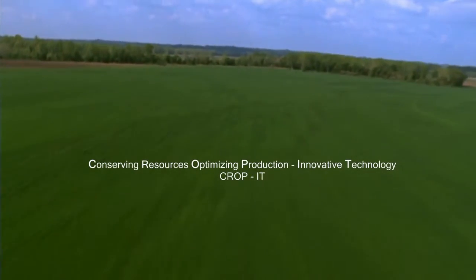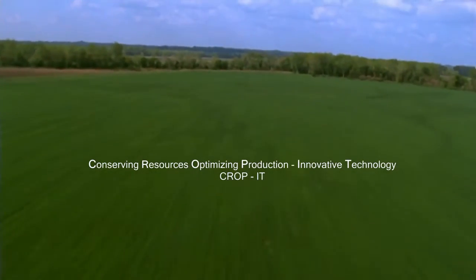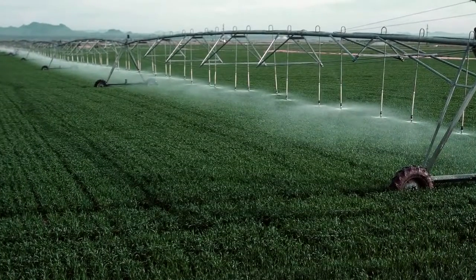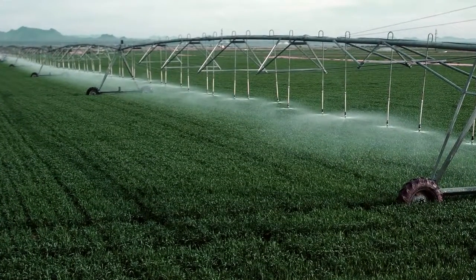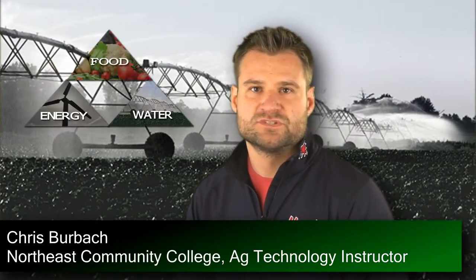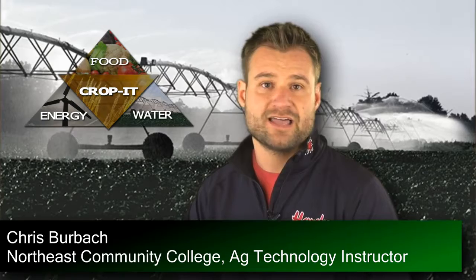Life is about water. No water, no food, no life. How do we use water and conserve this precious resource at the same time? As the world population grows, producers will need to raise more food on less land with less water.